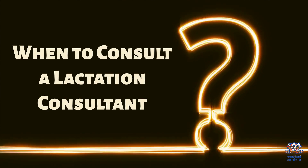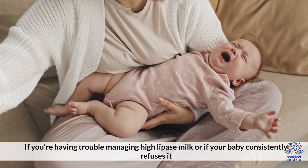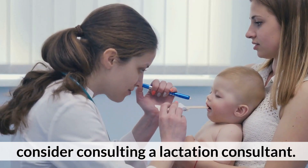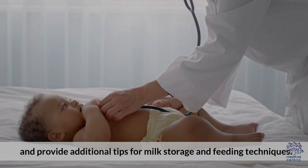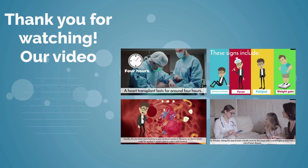When to Consult a Lactation Consultant: If you are having trouble managing High Lipase milk, or if your baby consistently refuses it, consider consulting a Lactation Consultant. They can offer personalized advice, assess feeding challenges, and provide additional tips for milk storage and feeding techniques.